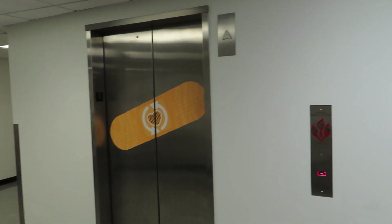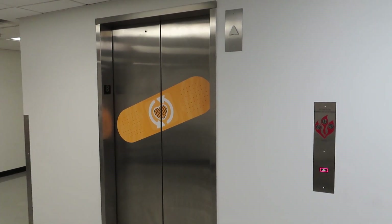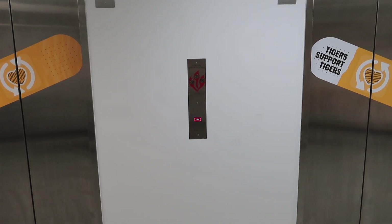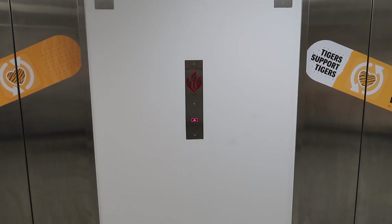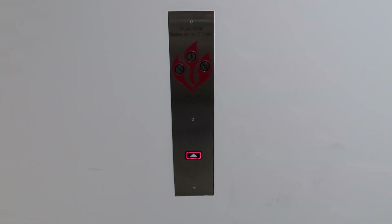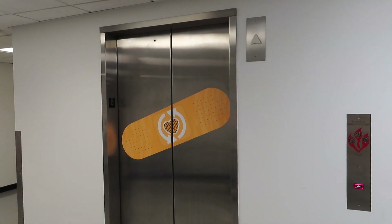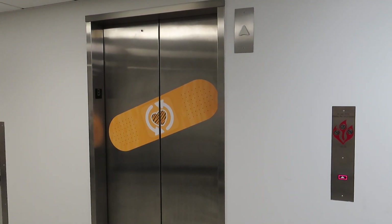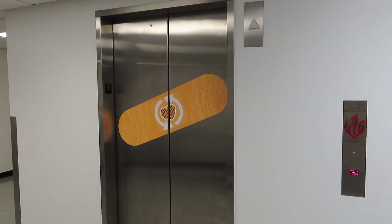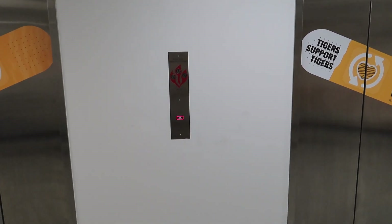That one just left. Hopefully this one comes. On second thought, I think it's probably going to end up being a good thing that I started down here instead of on the main floor. Come on, you can do it.